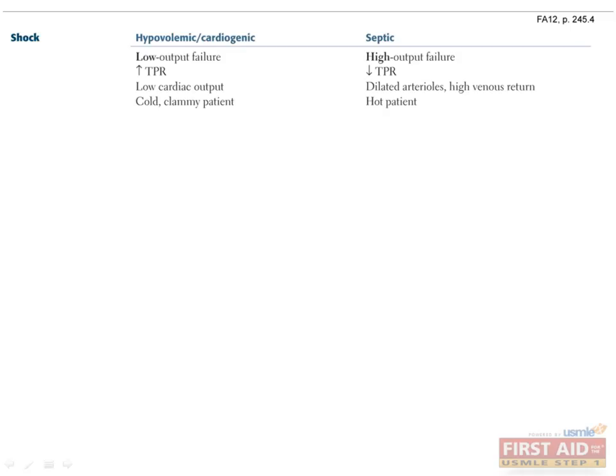Although ischemia and tissue hypoxia usually happen on a small scale, sometimes they can happen diffusely in a catastrophic and very dangerous condition known as shock. This is when systemic blood pressure is so low that the body can't adequately supply oxygen to all its tissues, which can very quickly lead to multi-system organ failure and death.